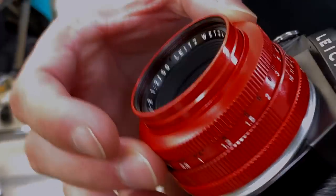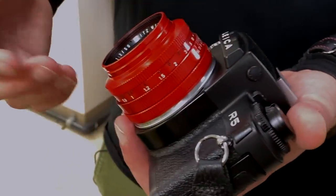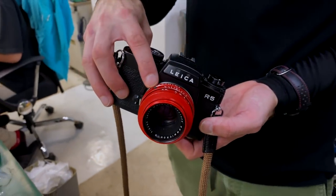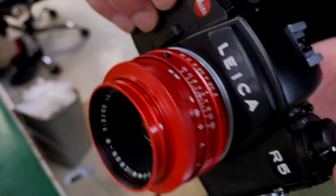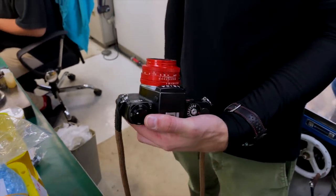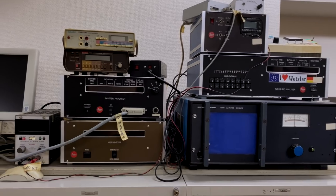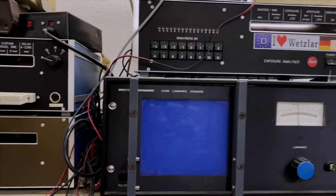Very cool — this is a Summarit Crown, except it's been painted red like the special edition that Leica did. Nice — a black dot as well for those nice little touches. Look at the condition of this R5 — it's gorgeous. I'm going to get a picture of that.